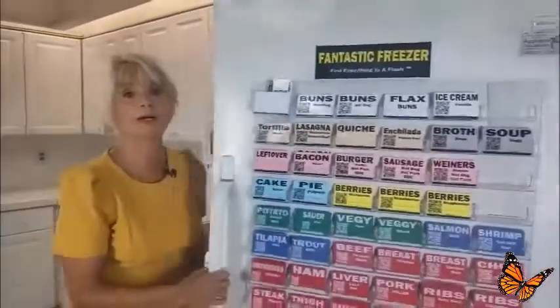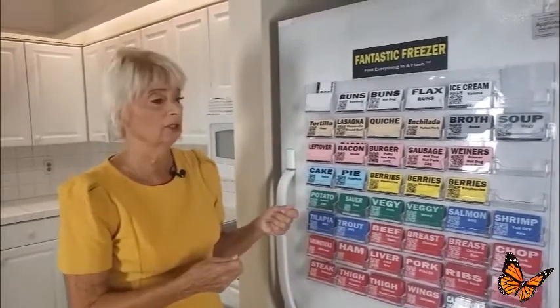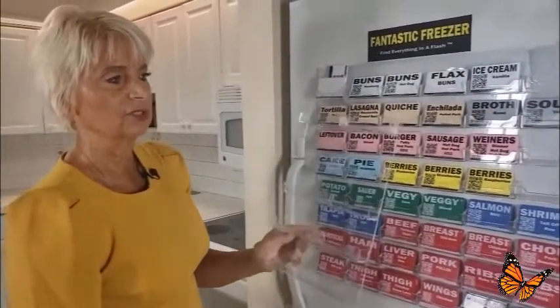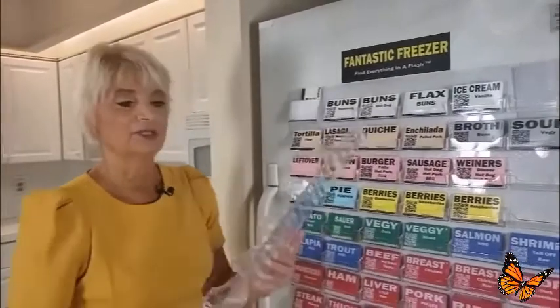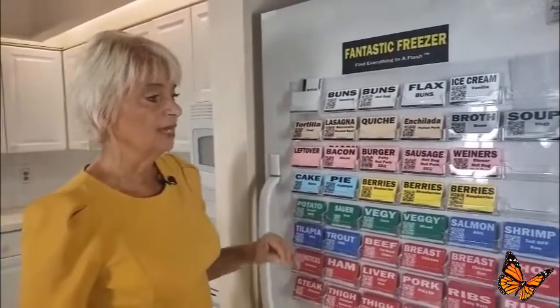Where do you put the labels after you've used that food? You put them on a label holder - clear acrylic plastic, very strong and sturdy. We have three on the front of our freezer and some on the side of our refrigerator. You can wash the labels and sort them however you like. The Fantastic Organizer system will help you take back control of your food costs, storage capacity, and prep time. You'll lead a less stressful life, and best of all, it will pay for itself in 12 months or less.